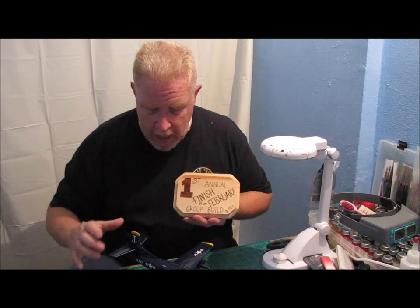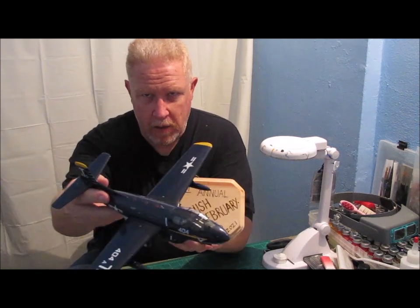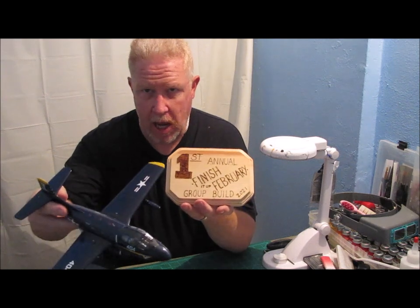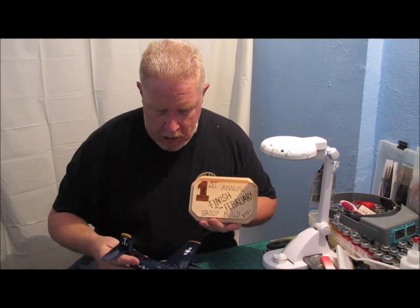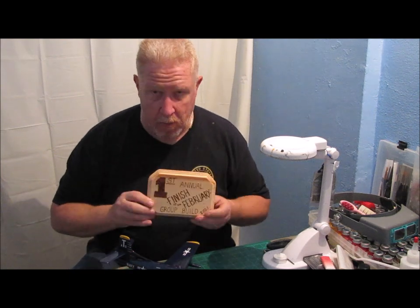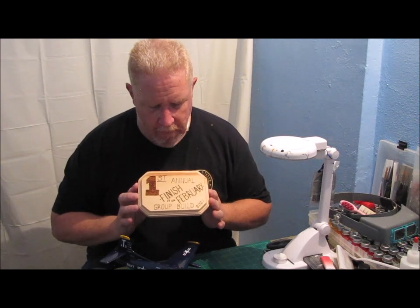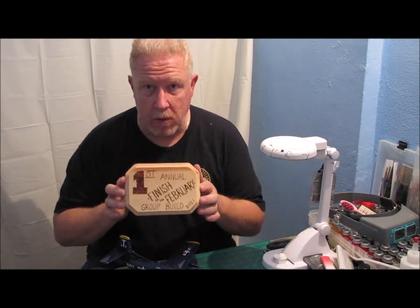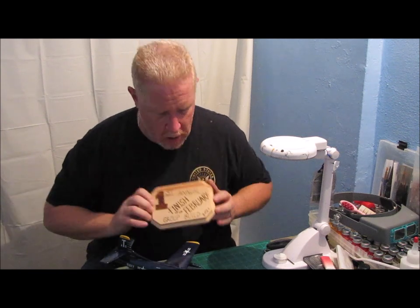Now, I can tell you beyond a shadow of a doubt, it is not because of the quality of this model — it certainly could not be anything near that. It's just a random thing that my number came up. But either way, I'm real excited that I do have, and will cherish, the first annual Finish In February group build award.